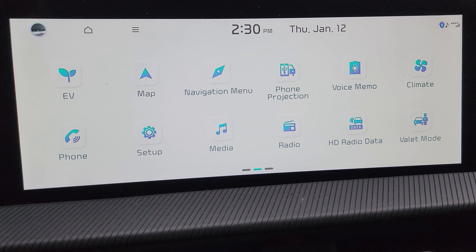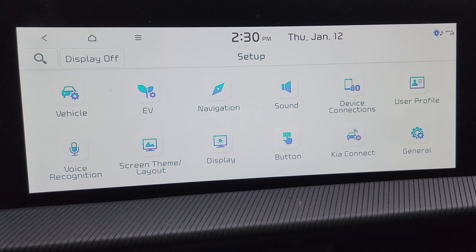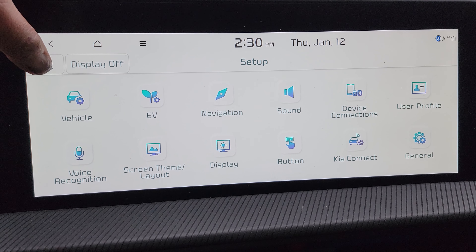That was interesting because I was already getting traffic data in the infotainment system, so maybe they reset it. I took the car out for a spin to try it out and yes, the feature now works. I'm going to show you where to find the settings, and then we'll go out and I'll show you how it works.